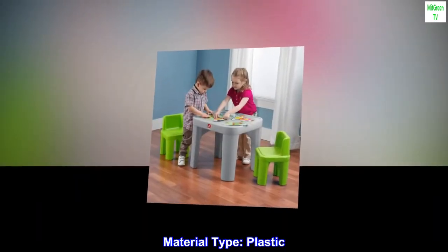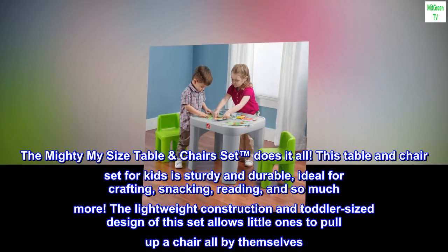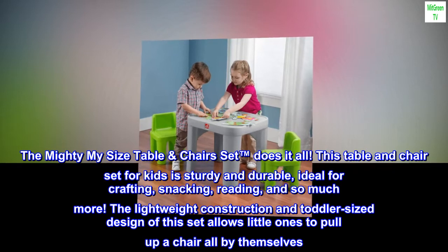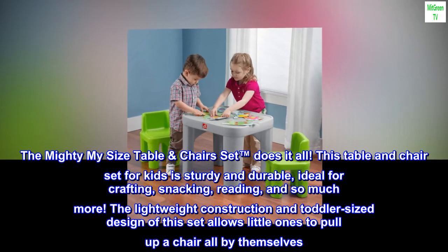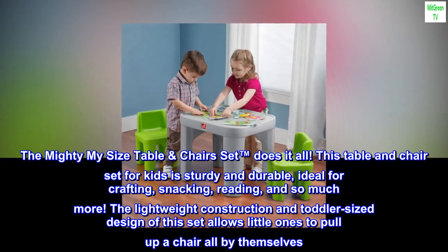Material Type: Plastic. The Mighty My Size Table and Chairs Set does it all. This table and chair set for kids is sturdy and durable, ideal for crafting, snacking, reading, and so much more.